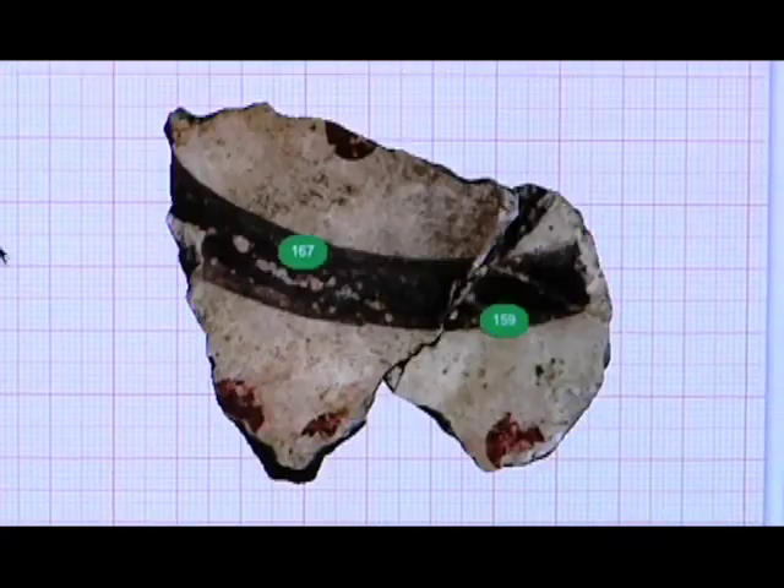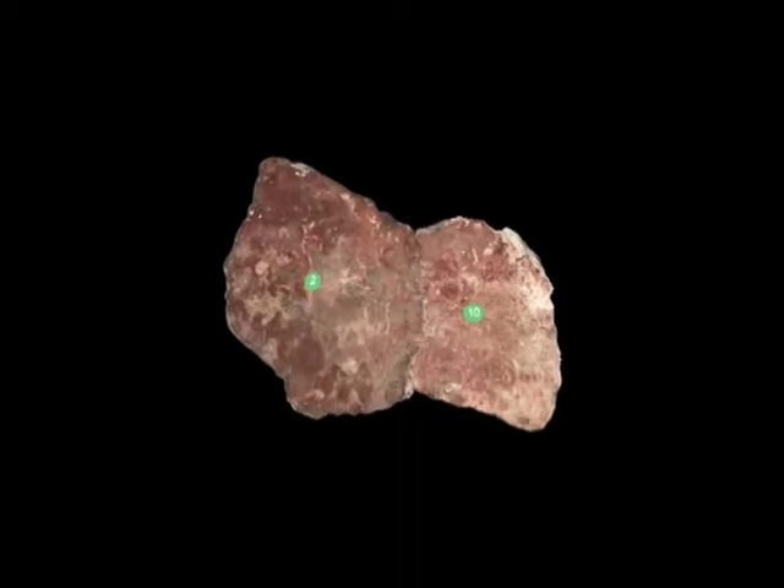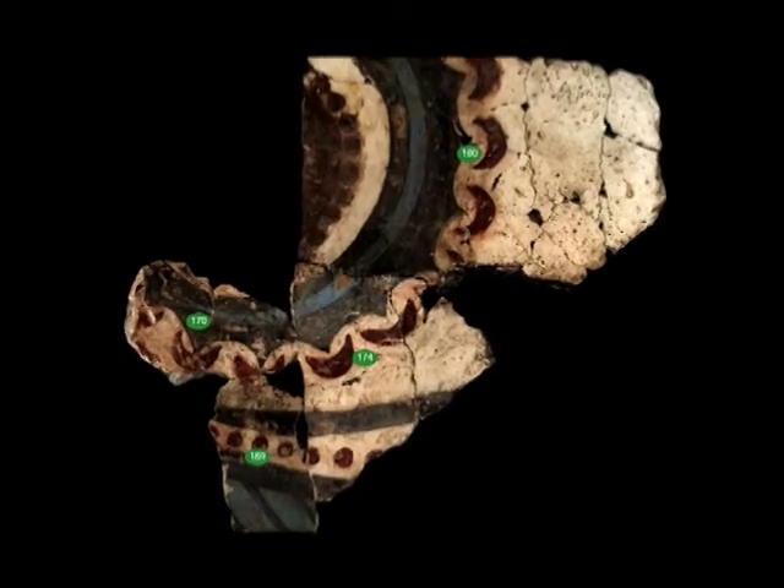We've scanned about 280 fragments at Akrotiri. And all told, there are about 12 matches in all of that — not very many. And we found 10 of those. We also found two matches the conservators didn't know about, which was really exciting.